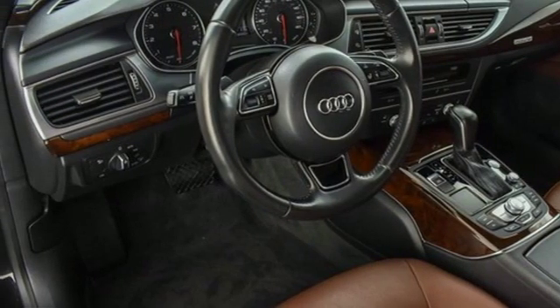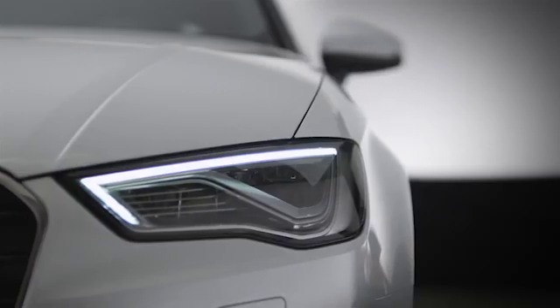Come in today for a test drive. At Audi Atlanta we prove every day that buying a car can be an enjoyable experience. Contact Audi Atlanta today or stop on by.